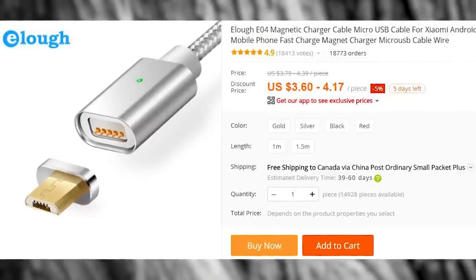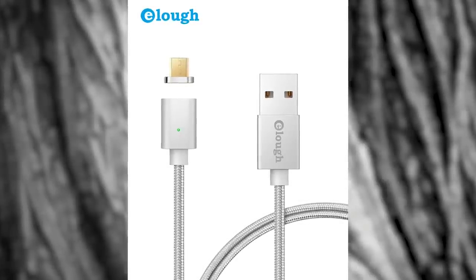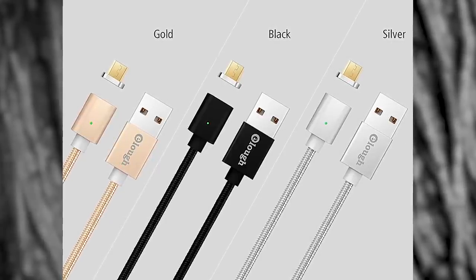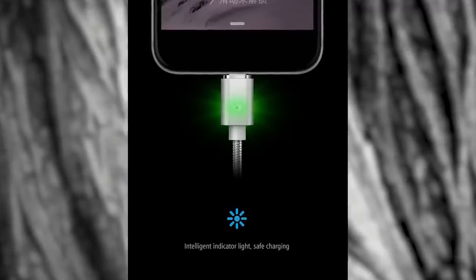The next item is a magnetic micro-USB charging adapter. This thing has been ordered a whopping 18,700 times, and the number keeps on growing. I have a few of those in many of my devices. It works amazing, and it feels really cool when you're connected. This is one of the best cheap purchases that I've made, and I still use it to this day.